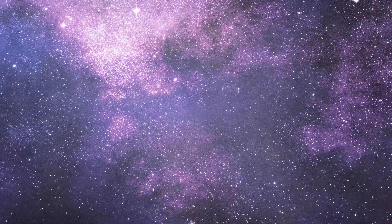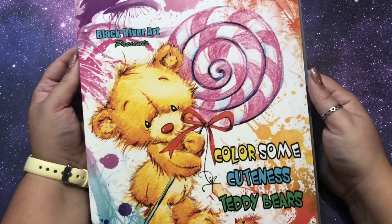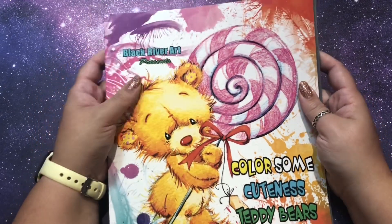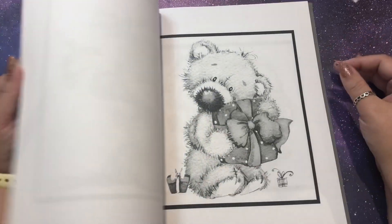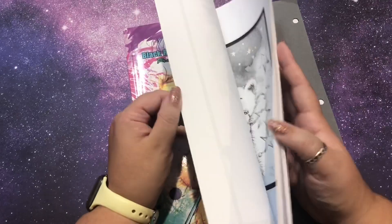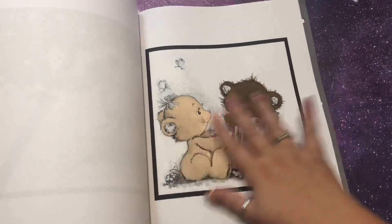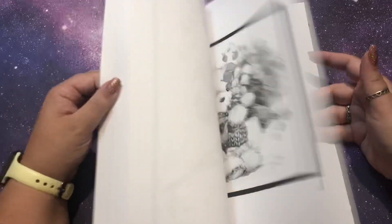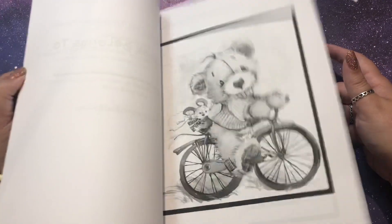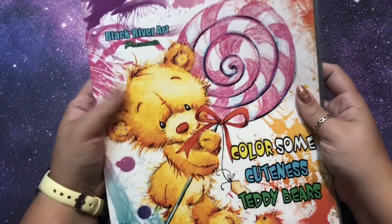Next are two books from Jamie, who is Jamie's Coloring Love here and on Instagram — you've heard me talk about her before. The first is Colorsome Cuteness Teddy Bears by Black River Art. It is a grayscale book and I've never had a book by them before, but these are so cute — I love teddy bears. I've actually never done grayscale like this before. I've started a page that I'm going to attempt, and it's just so cute; they're all different.